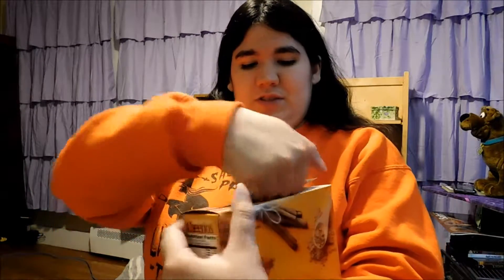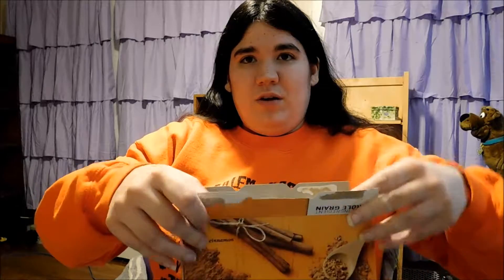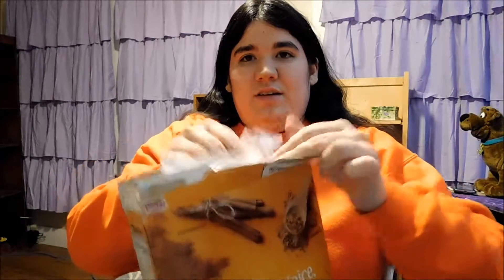Now, I've tried another Cheerios cereal in the past — I forgot which one it was, I did that many months ago. And this is the limited edition. I'm sure many of you have seen this in stores. Let me see if it's any good.